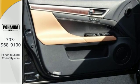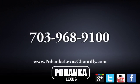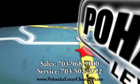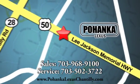Take it for a test drive today. Call us now for more information on this vehicle or visit today. We are conveniently located at 13909 Lee Jackson Memorial Highway in Chantilly.